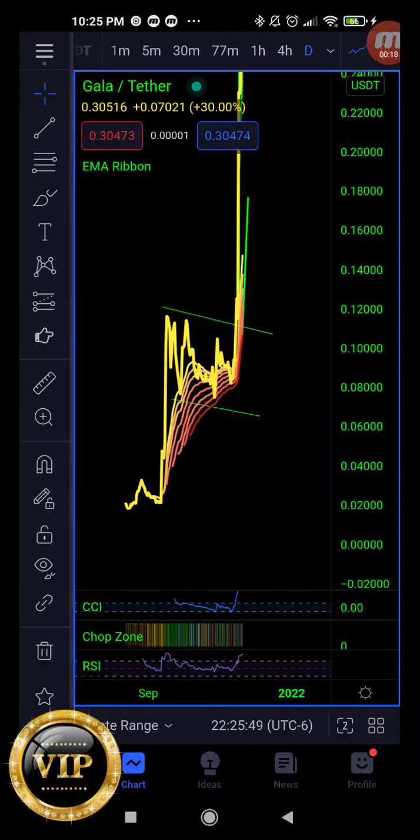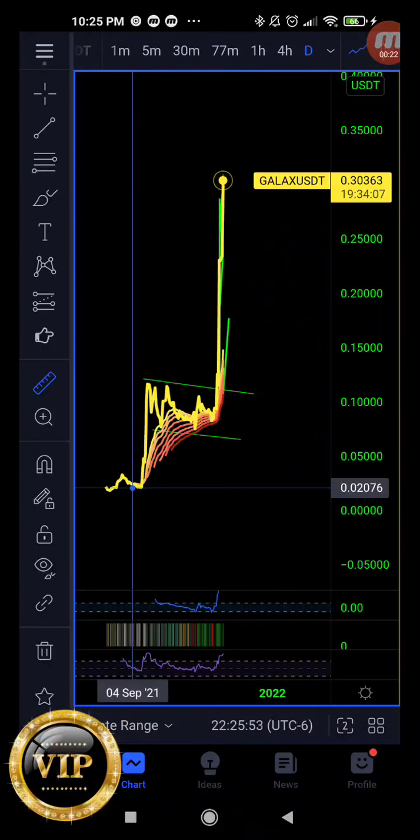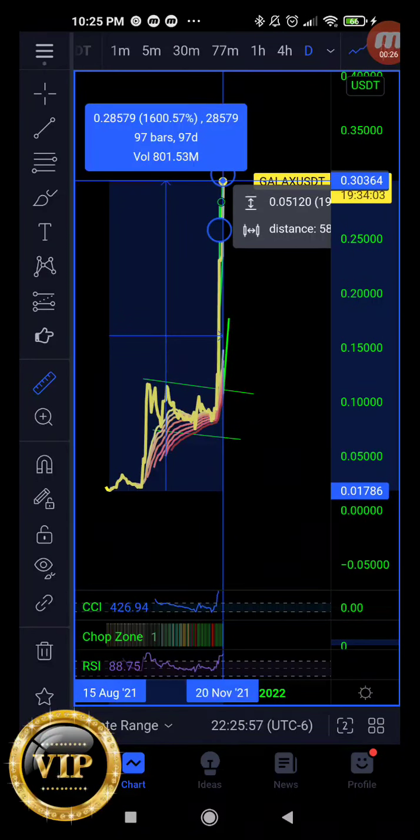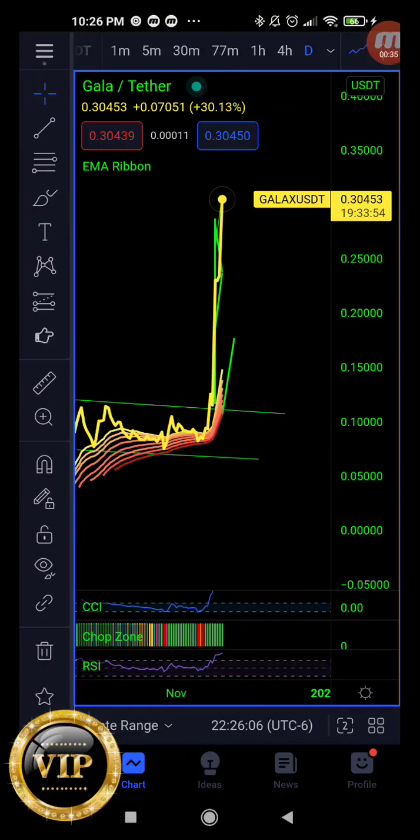Look at that beautiful bull flag there. Let's go ahead and measure up what the overall return is, and then we're going to cover some very important technicals. Please pay attention. Currently guys, you are at actually a 16X — a 16X in about three months, guys. Very nicely done. So excited about that.